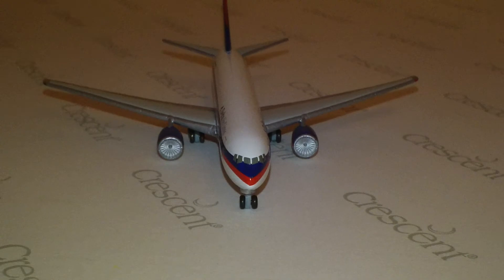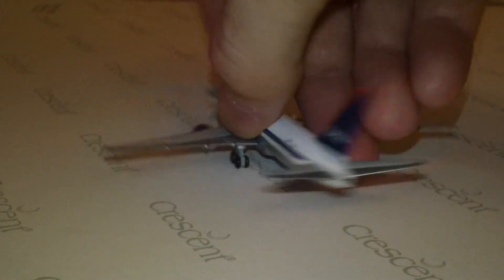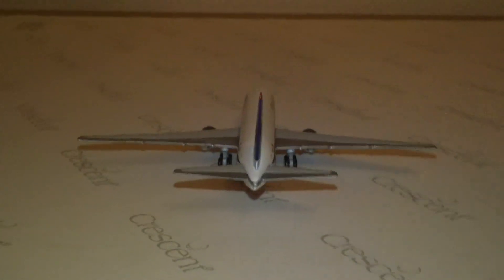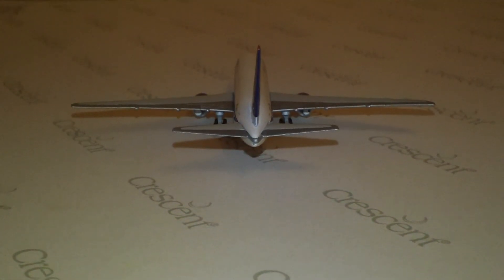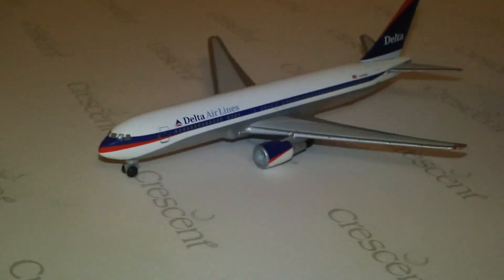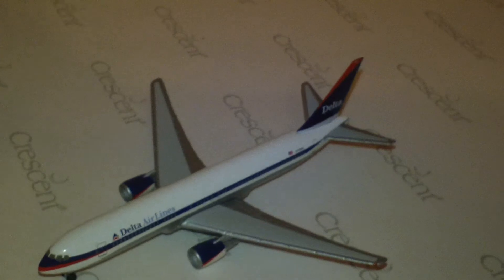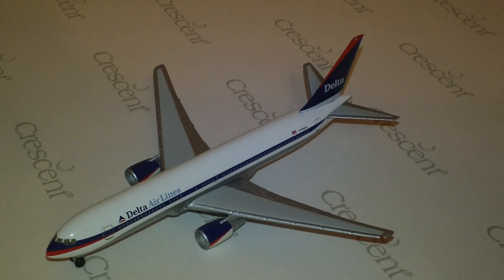I didn't do the front view. And the neighbor's dogs... I'll probably be moving, so you won't be hearing those dogs anymore. But there you go — there is your Herpa Delta Airlines Boeing 767-332ER.